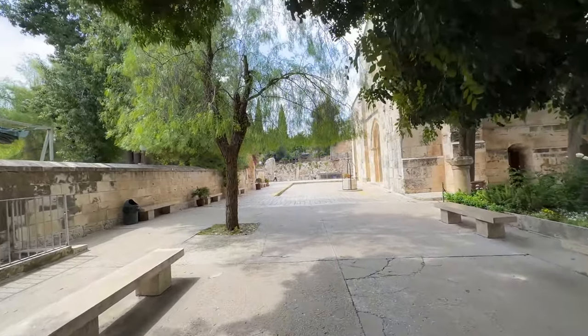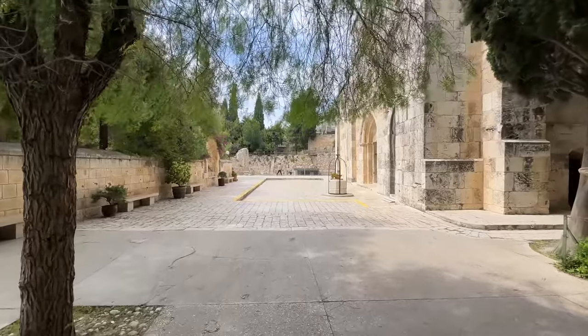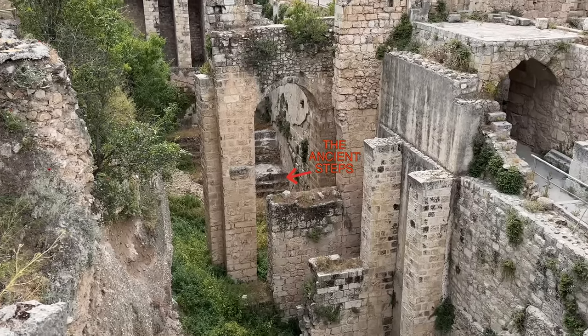In a moment, we're just going to go down those steps, and we're going to see the remains of what is believed to be the very pool with the famous steps that people 2,000 years ago would have taken down to go to the water to get healed.